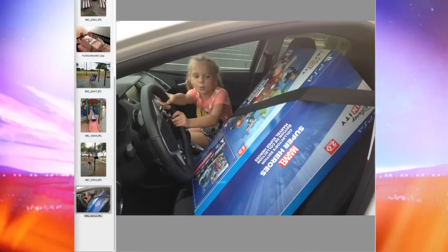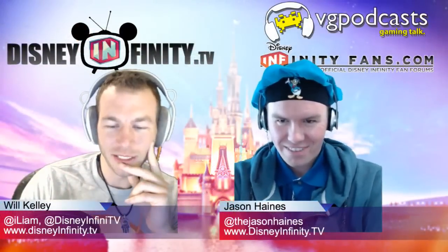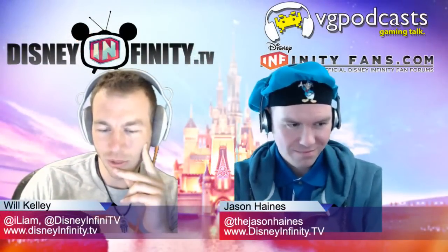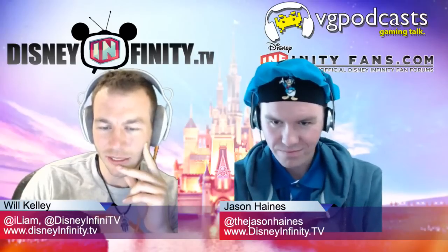Steve and Lila, thank you guys so much for sending that in. I just think that is incredible. And Steve, I know you're watching in the chat — I hope Lila is there as well. Tell her that we appreciate her taking such good care of the Collector's Edition.